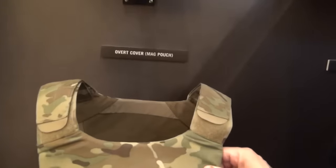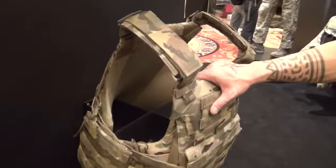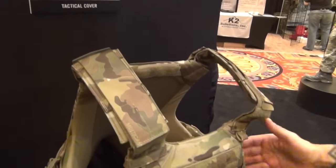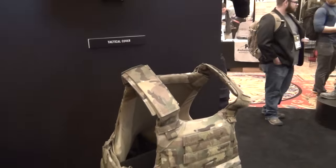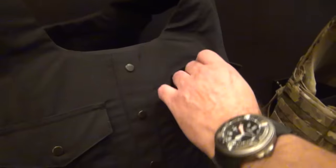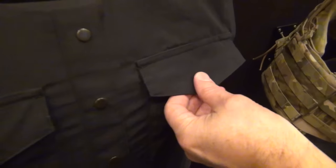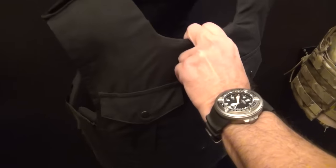Now the body armor vest is available independently, but you can also utilize these cover systems. If you want to wear it overtly, we've got a series of covers — lighter weight fabrics with a four-way stretch. It'll allow you to put hook-and-loop pouch systems on the front, all the way to a proper plate carrier where the body armor slides in, and then the next level where you can insert plates front and back and attach MOLLE pouches. You can enhance the system.